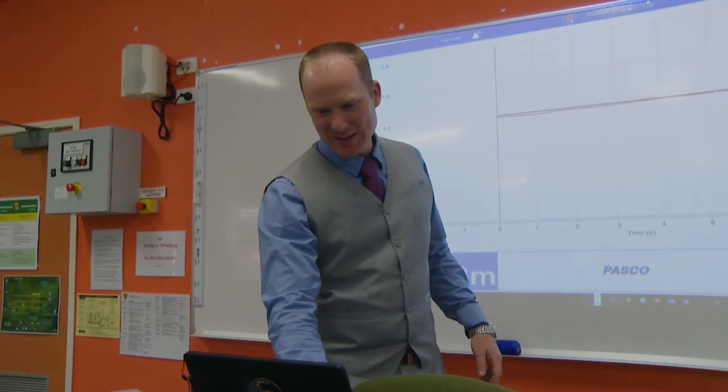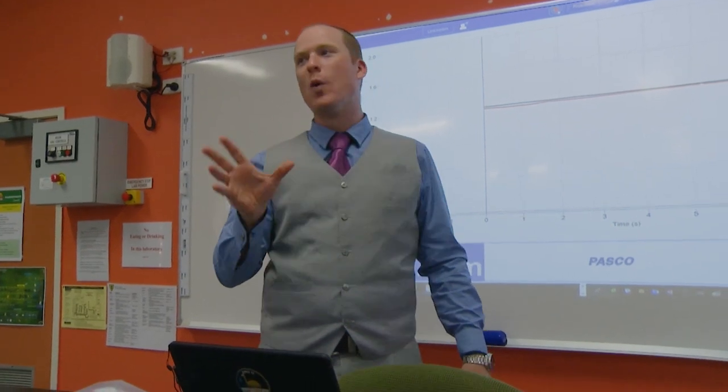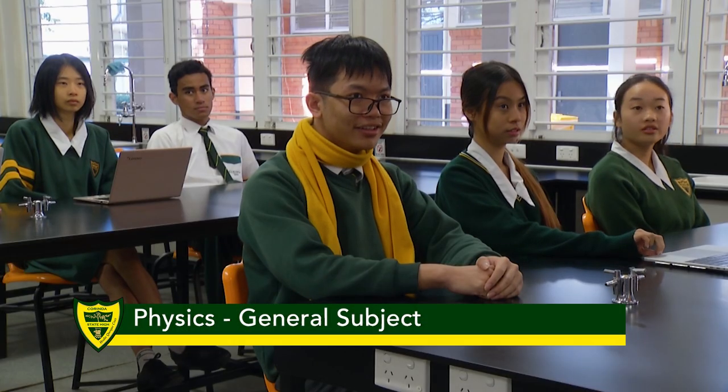My name is Mr. Halsey and I'm the Head of Department for Science at Corinda, and I would like to give you a bit of information about our Senior Physics program.